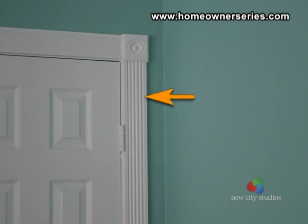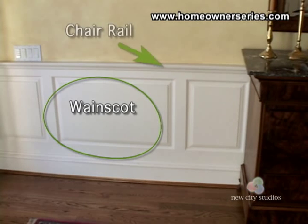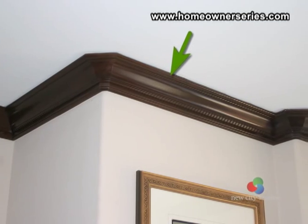Walls with custom molding may be trimmed with casing, wainscoting, chair rails, or crown molding.